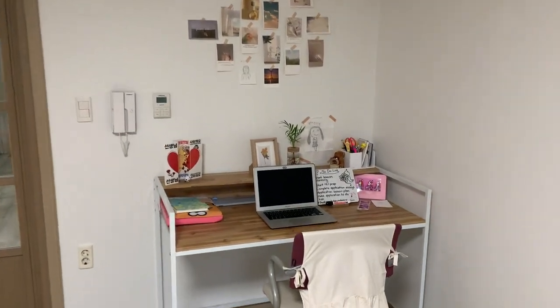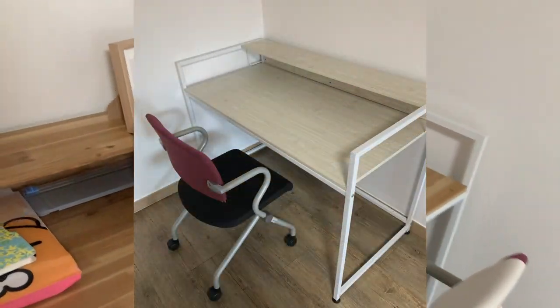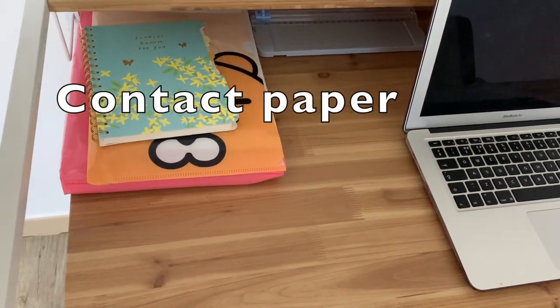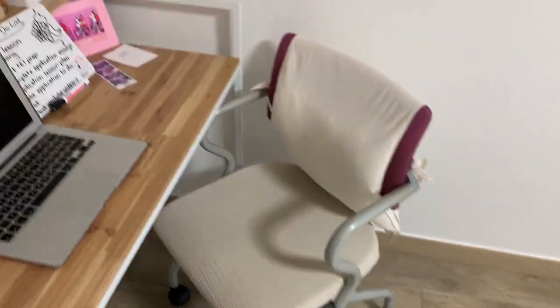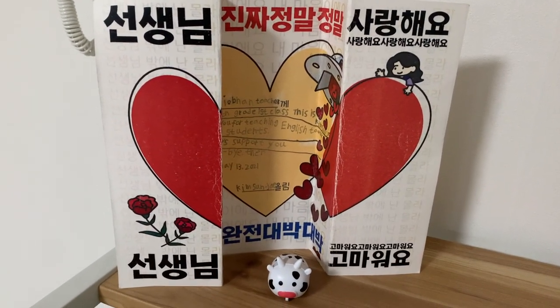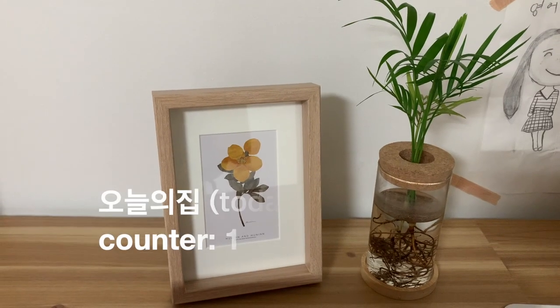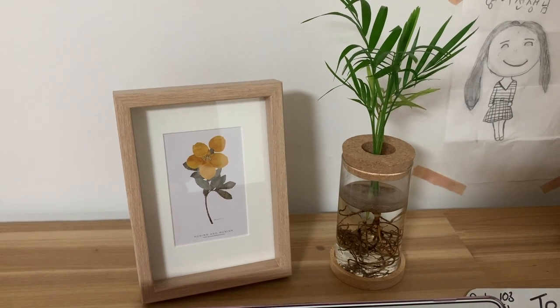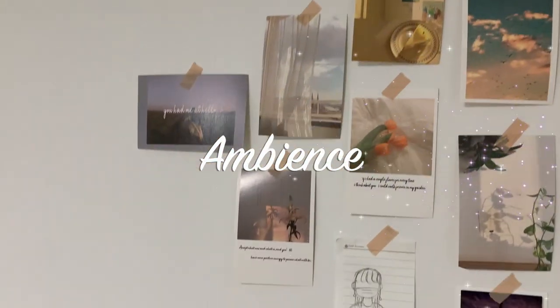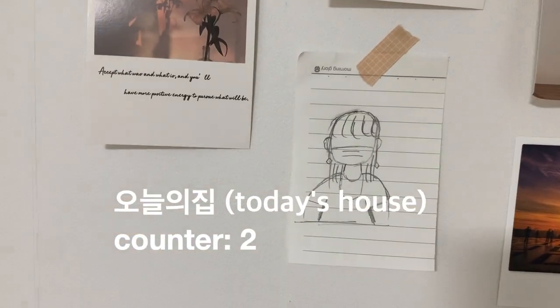We'll start with this little corner — this is my desk. The desk and chair were provided by my school, and I wasn't a big fan of them, so I used wrapping paper to change their color and make them fit in with the theme of my apartment. This is a Teacher's Day card from one of my sixth grade kids. This frame is from Onode Cheap, this plant is from Blooming and Me, and here is my to-do list, some cute pics, another drawing from one of my kids, and some ambiance pictures — if you look closely, a lot of them have incorrect English, which is actually very funny.